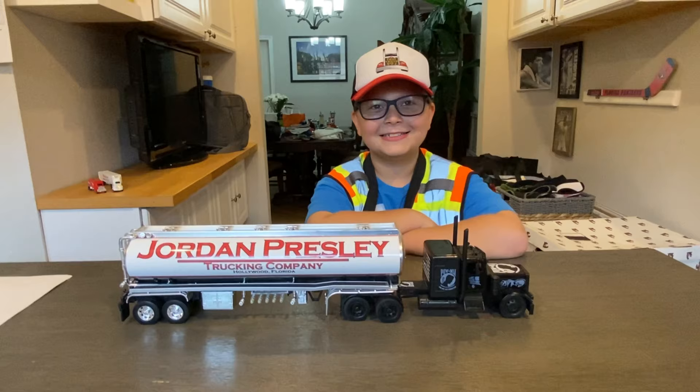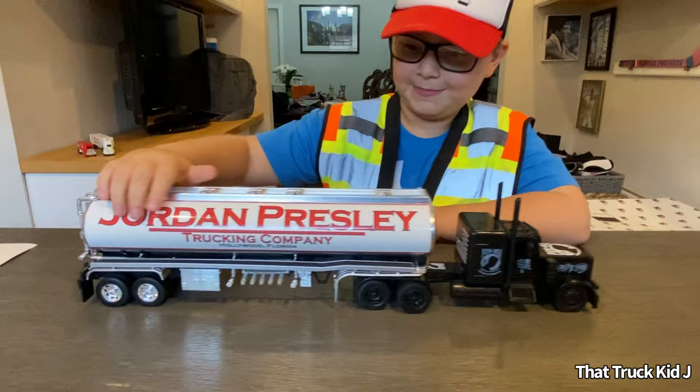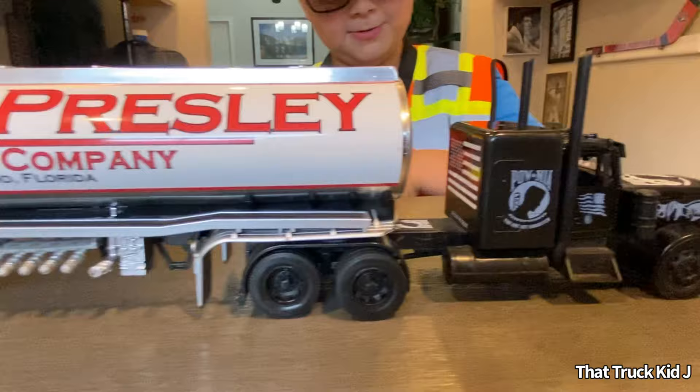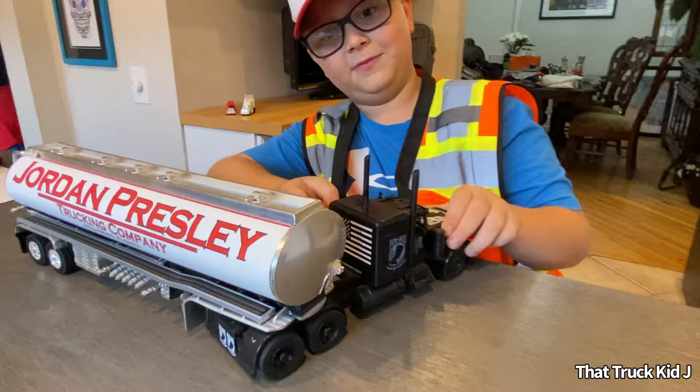Starting off with one of my favorite trucks — it's a really new little secret. Many of you guys are wondering what the J stands for. It's got my name here: Jordan Presley. The cab is a Peterbilt, I think. P-O-W-M-I-A — Prisoner of War, Missing in Action. It's got a custom tanker, a custom cab. And if you disconnect it, you can see barely — it's got a little American flag back there. Very nice.